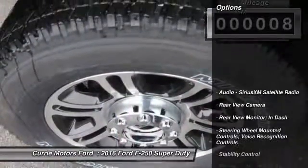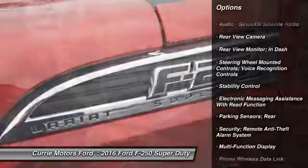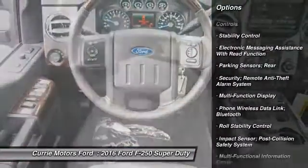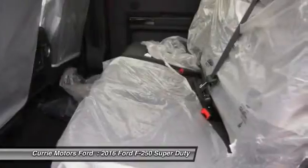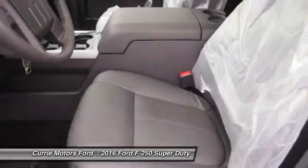Here are some of this vehicle's great options: stability control, power steering, cruise control, fog lights, power brakes, power windows, child safety locks, power door locks, trip computer, tachometer.